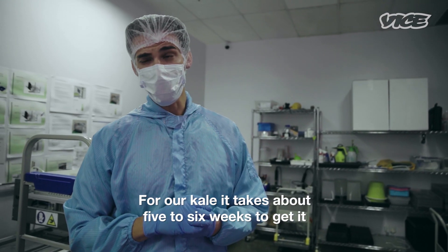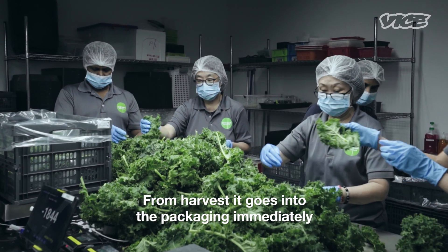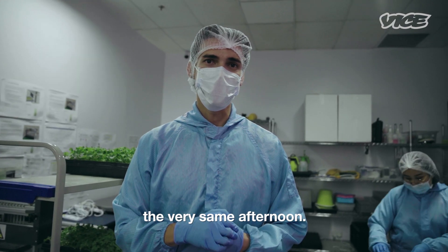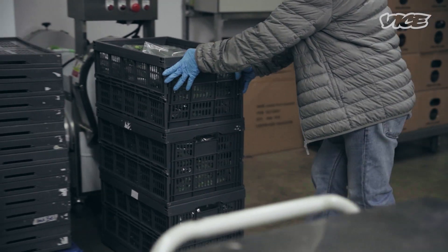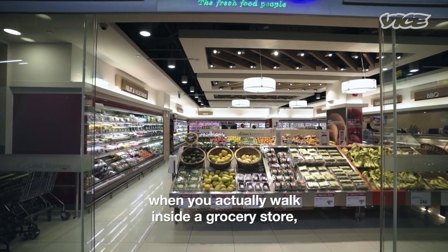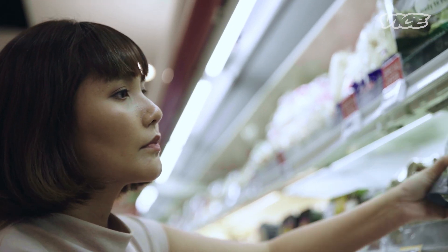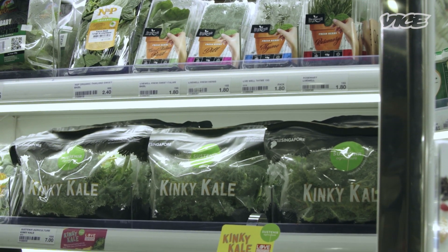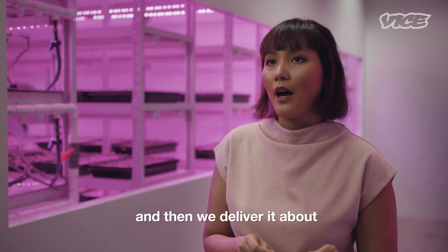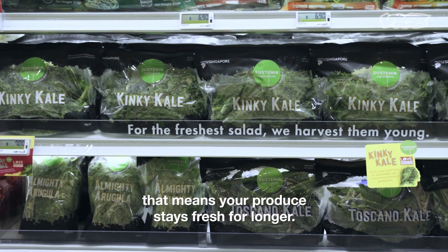For our kale, it takes about five to six weeks to get it from seed into its first harvest. From harvest, it goes into packaging immediately, and then it's on the table for our customers the very same afternoon. We harvest every day fresh and then deliver it about 30 minutes to the grocery stores daily. When it's locally farmed, that means your produce stays fresh for longer.